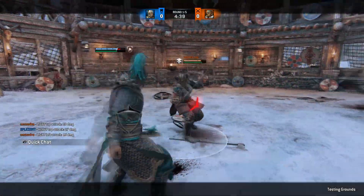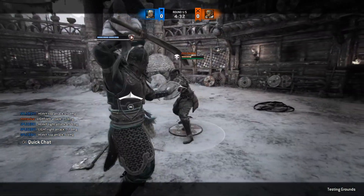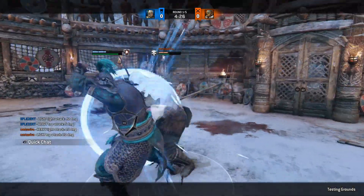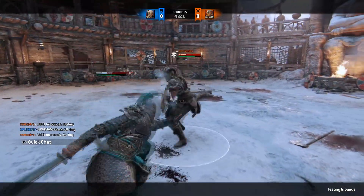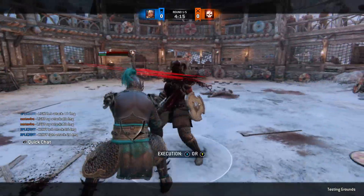Oh damn dude, GG. Valkyrie got a rework as well. I kick you. Relax, relax, relax. You're not gonna get that sweep on me, baby. Bam, easy kill.